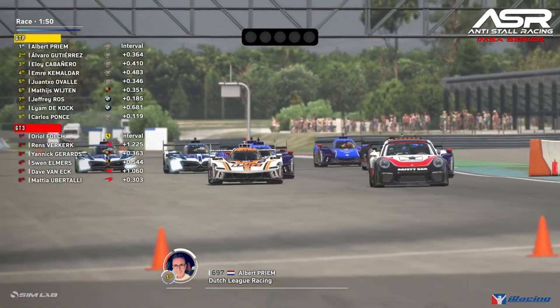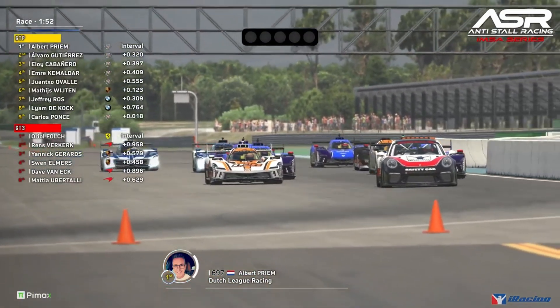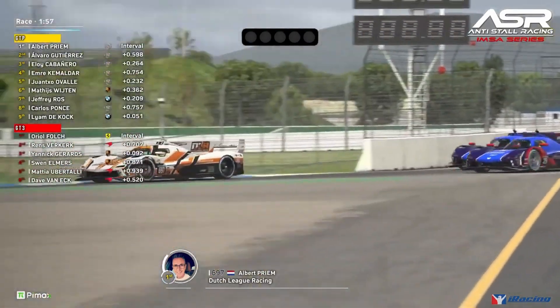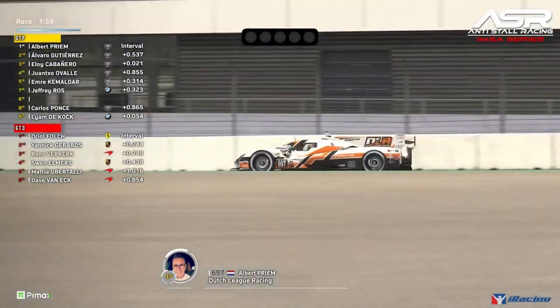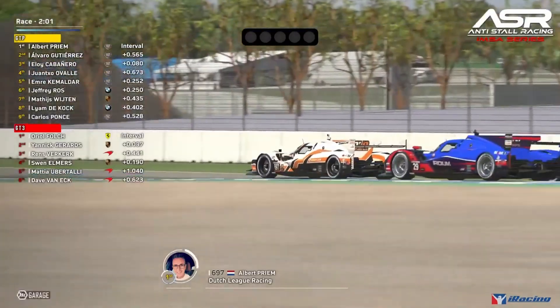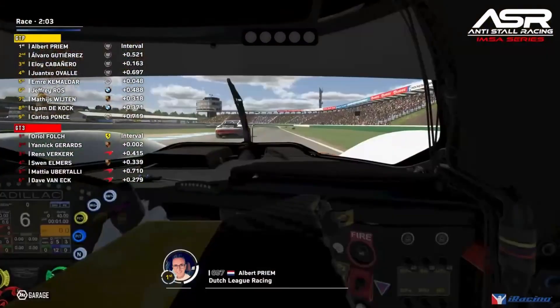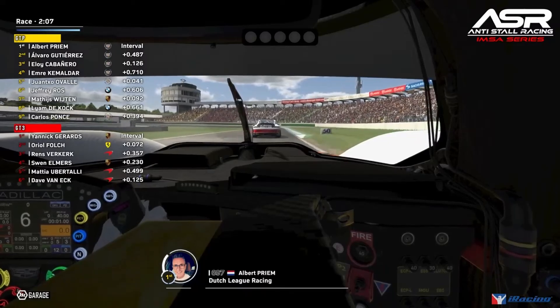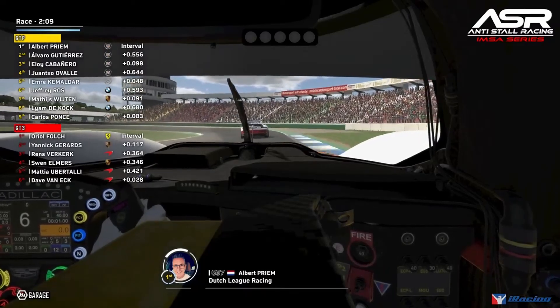It's a shorter formation lap today — they start just after the hairpin. It looks like the rain that was potentially on the way never came; it was meant to arrive during practice. If it didn't come in practice, we're definitely not getting any in the race, and the clouds in the sky suggest we're in for a dry one today.